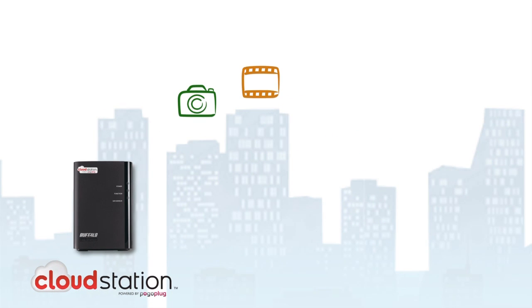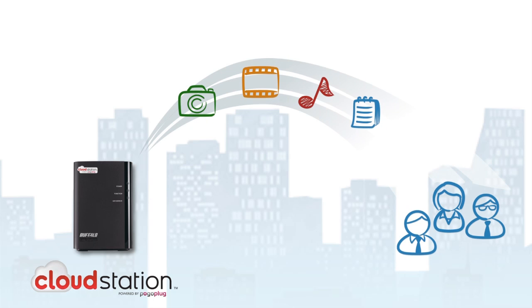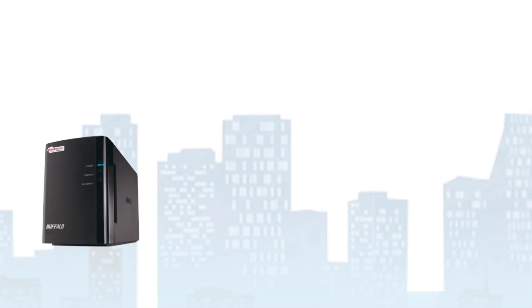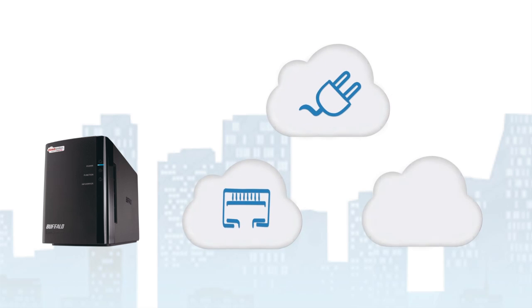It can store photos, videos, music and much more. It makes data available to any authorised user, wherever they are and whenever they need it, using the cloud online. The cloud station is child's play to set up. Connect to the network and plug into the mains. Switch on, job done.